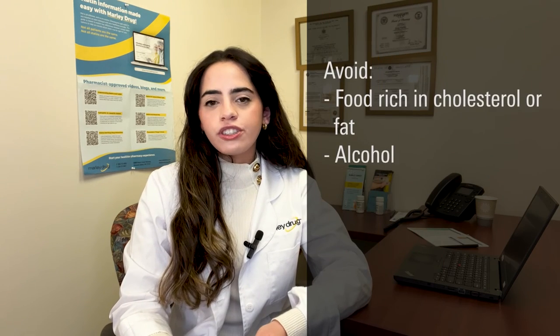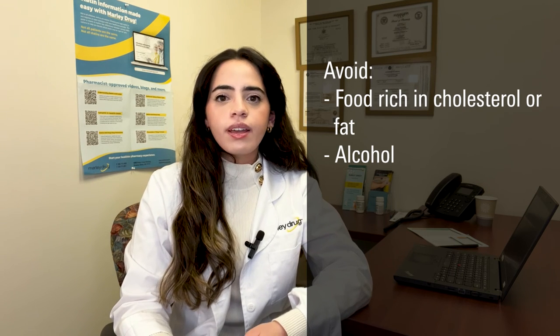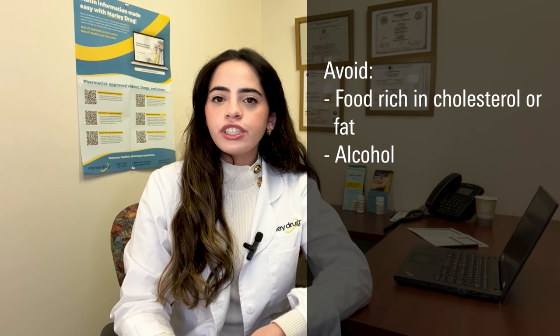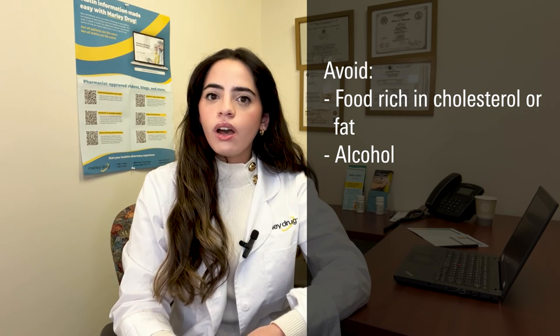What should you avoid while taking Livalo? Meals that are rich in fat or cholesterol, such as fried food and baked goods, will affect how well Livalo works. Alcohol use may also increase your risk of liver damage and boost triglyceride levels. Grapefruit contains a chemical that can interfere with your body's ability to metabolize certain statin medications. However, unlike most statins, Livalo does not interact with grapefruit or grapefruit juice.